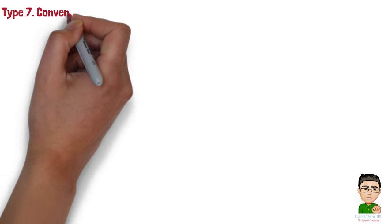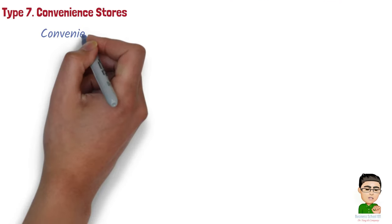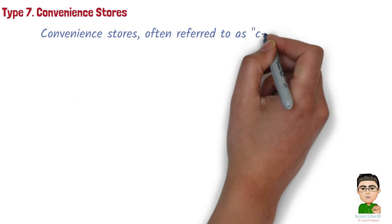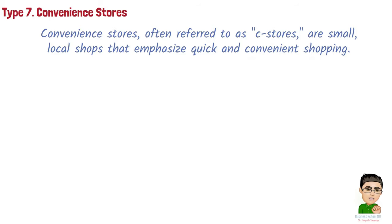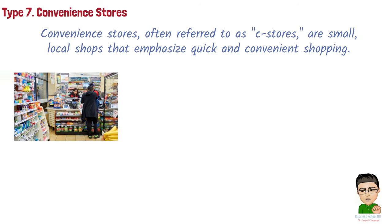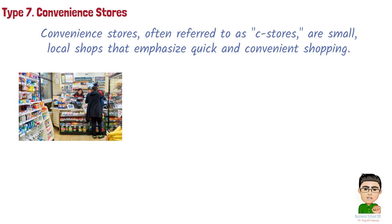Type 7: Convenience stores. Convenience stores, often referred to as C-stores, are small local shops that emphasize quick and convenient shopping. They typically offer a limited selection of essential items such as snacks, beverages, cigarettes, and everyday necessities.